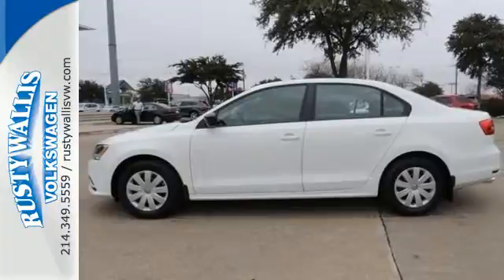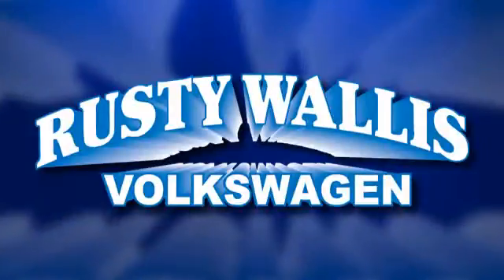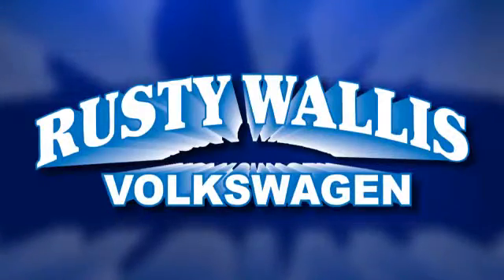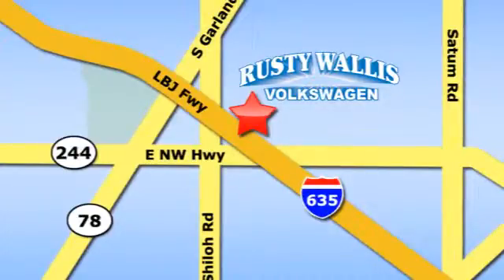Cruise off in this affordable VW Jetta today. Rusty Wallace Volkswagen is one of the premier Volkswagen dealerships in Texas. We're easy to find just off Northwest Highway at 12635 LBJ Freeway in Garland.